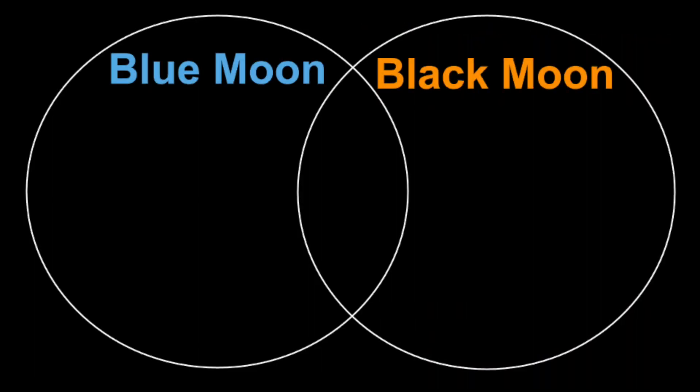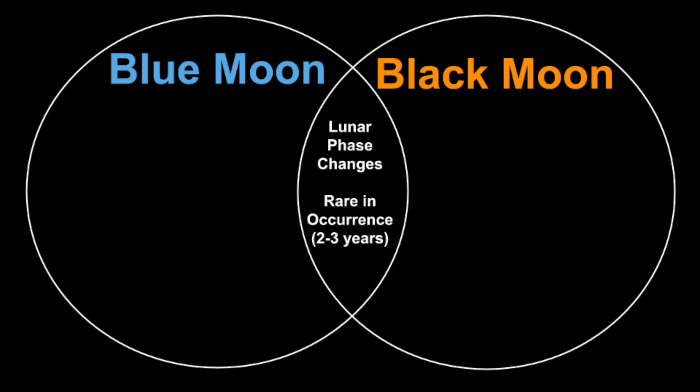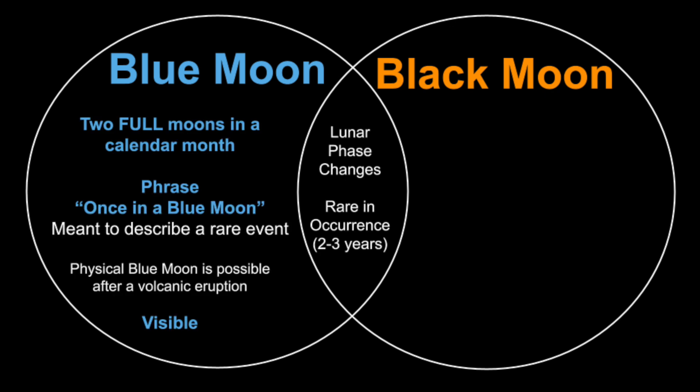Now let's review these concepts using a Venn diagram to show the similarities and differences between a Black Moon and a Blue Moon. The two ways in which they are similar is that they are both in reference to a lunar phase change, and both are rare occurrences that happen every two to three years. In terms of differences, a Blue Moon is when there's an extra Full Moon in a calendar month or a season, and it's a phenomenon that's actually visible in the night sky. When you hear the phrase 'once in a Blue Moon,' this is meant to describe a rare event, not that the Moon is actually blue in color.